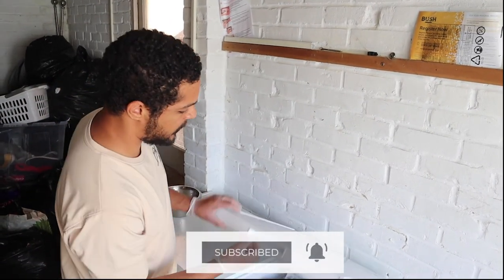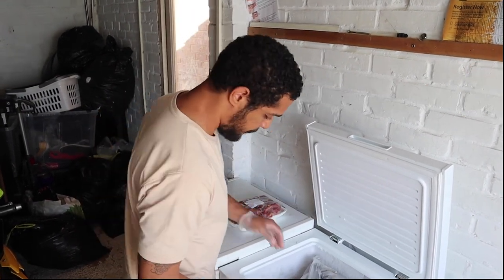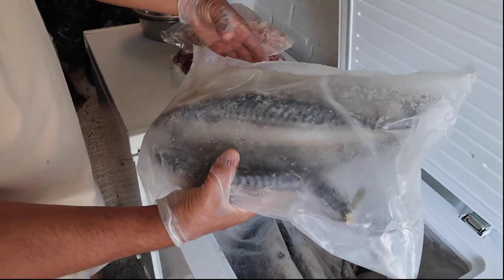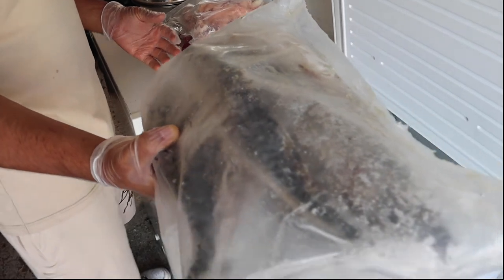I'm going to show you what I'm going to feed the dogs. I'm going to feed them some chicken necks, chicken feet, mackerel — entire fish. I feed my dogs frozen as it's cleaner, less bacteria, less parasites.